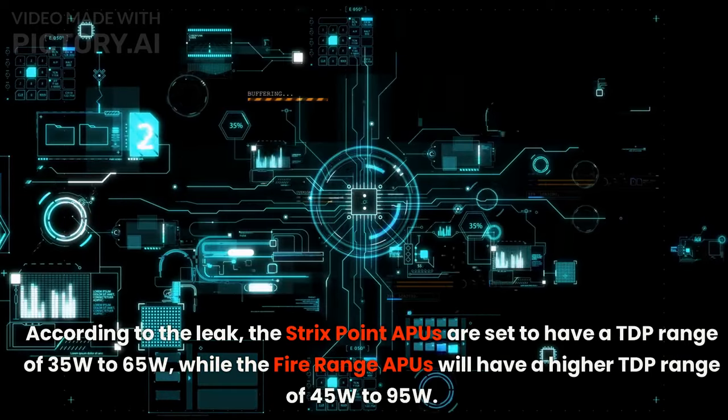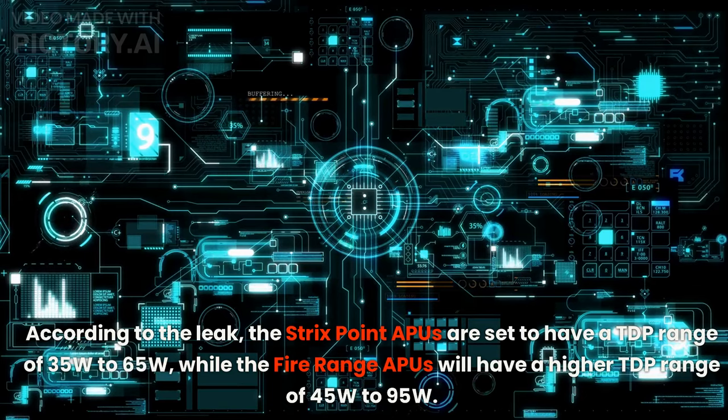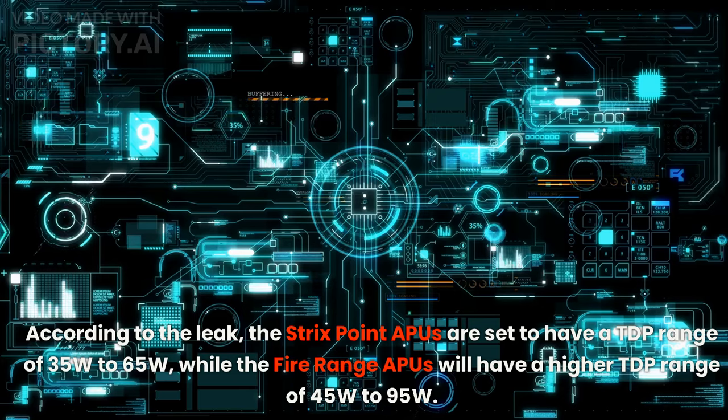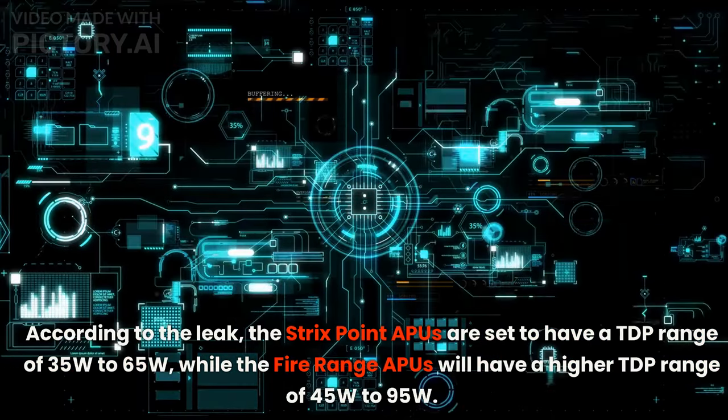According to the leak, the Strix Point APUs are said to have a TDP range of 35W to 65W, while the Fire Range APUs will have a higher TDP range of 45W to 95W.